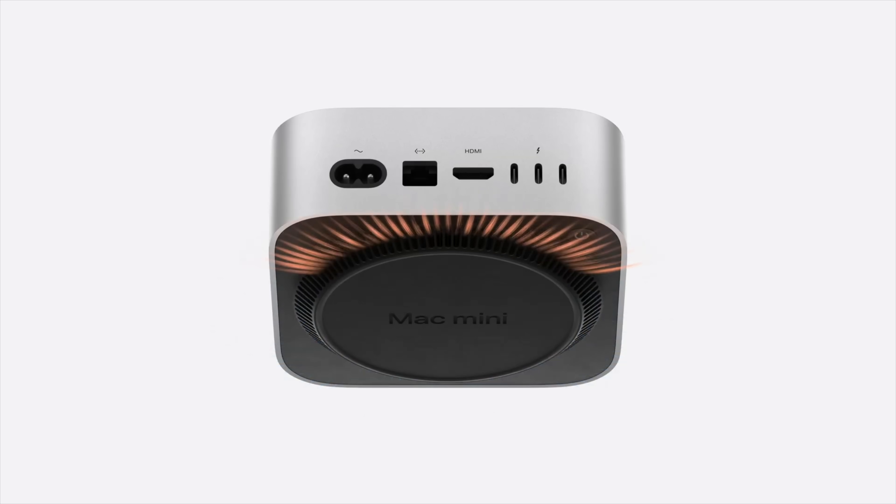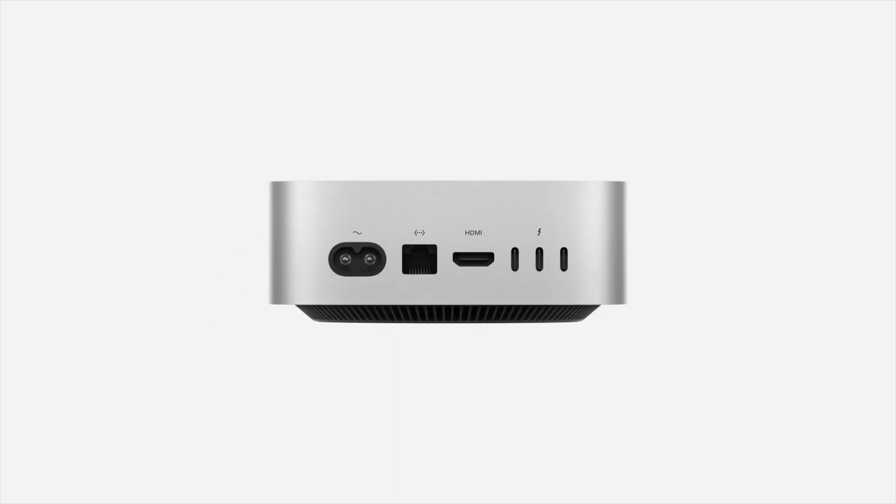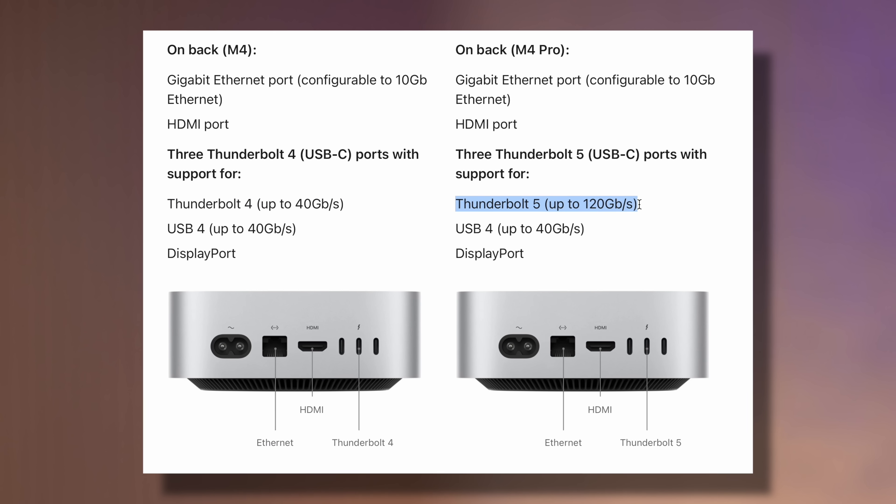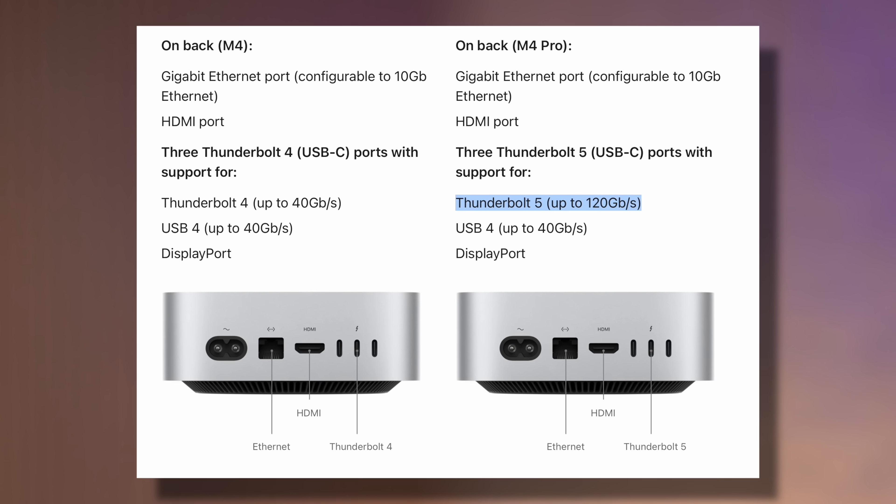The base M4 chip gets three Thunderbolt 4 ports — I thought maybe they would just give you two, but they gave you all three. And if you get the M4 Pro chip, you get three Thunderbolt 5 ports.